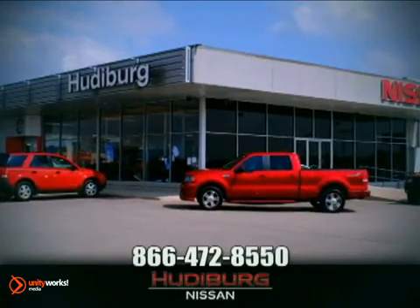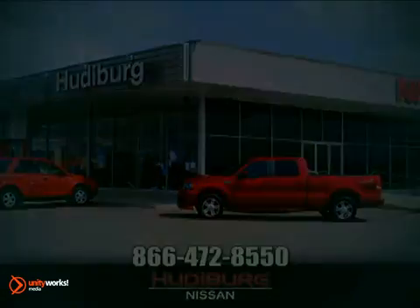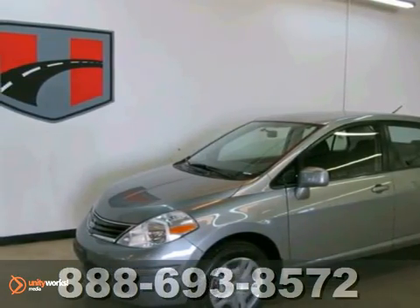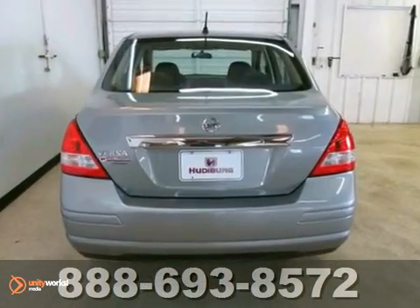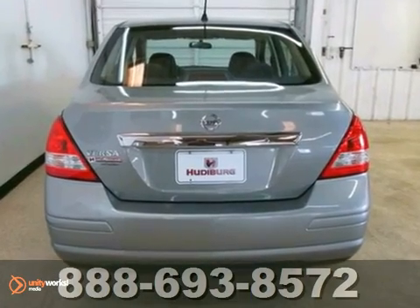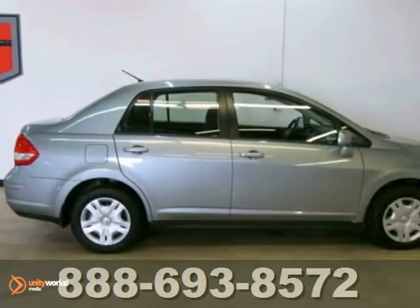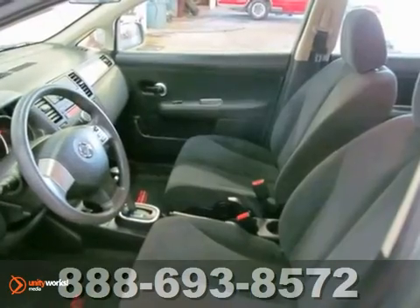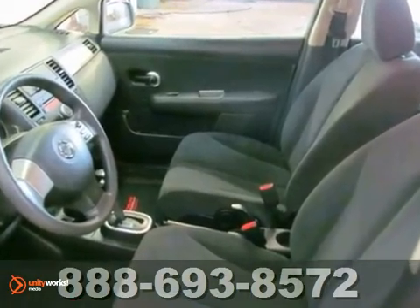At Hudeburg Nissan, we'll give you more. It's a 2011 Nissan Versa. Electric speed proportional power steering, McPherson strut front suspension, dual front side-mounted airbags, front and rear adjustable headrests, and simulated alloy steering wheel all come standard in this top-rated vehicle.